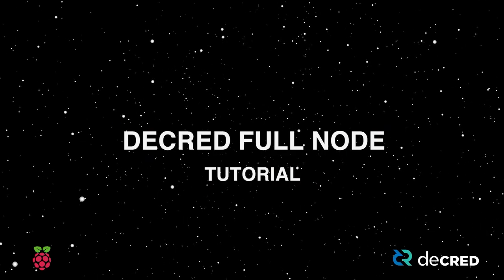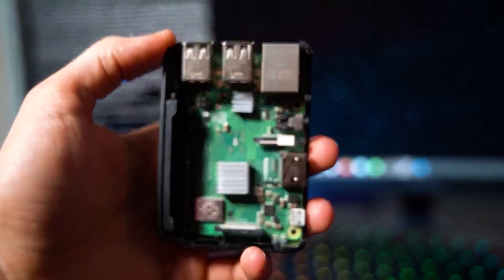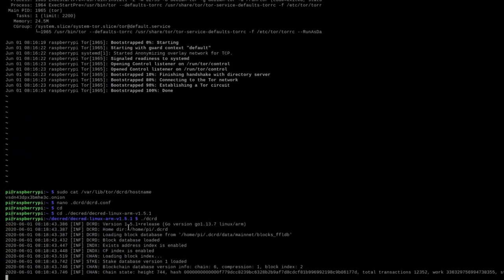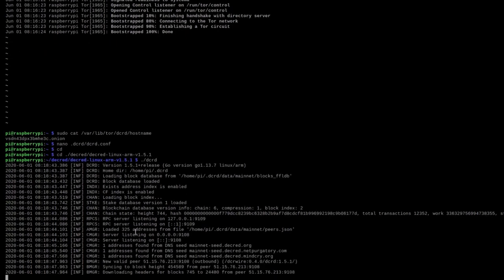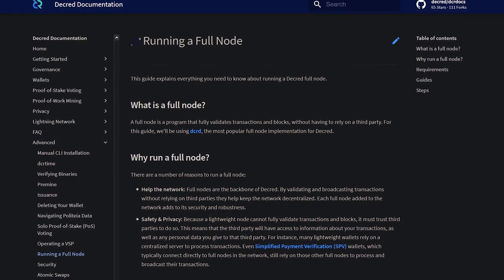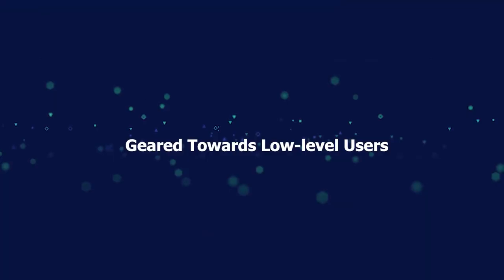I created a Decred full node tutorial using the Raspberry Pi. Full nodes are the backbone of the Decred project. By validating and broadcasting transactions without relying on third parties, they help keep the network decentralized. Each full node added to the network adds to its security and robustness. If you'd like to help the network by running your own node, I'd check out this guide. It is geared towards new users.